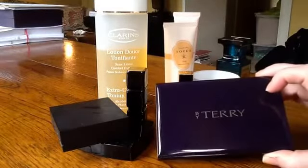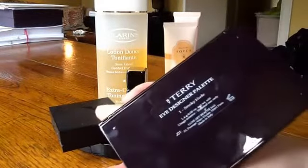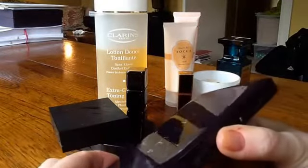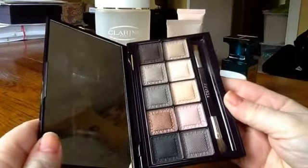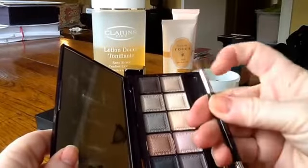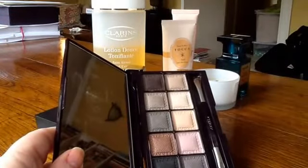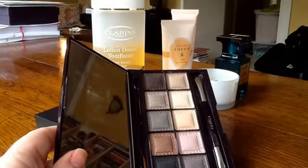One product you can still go out and buy — in fact I don't think it's even launched in America yet — is the By Terry Eye Designer palette, and this one is in Smoky Nude. I did a short video just showing it off when I first got it. I like it and I have been using it quite a bit, even though it looks remarkably untouched. I haven't been using this brush though — it's a hopeless brush. It looks quite nice quality, but it's way too soft to pick up these shadows, which are very soft. You need a decent brush, or frankly even your fingers would be better than the ones supplied.